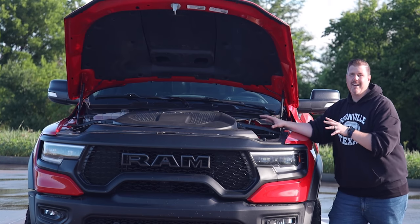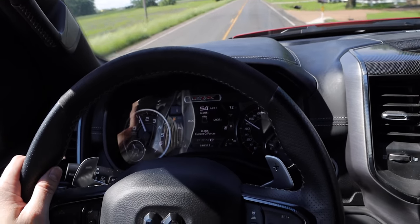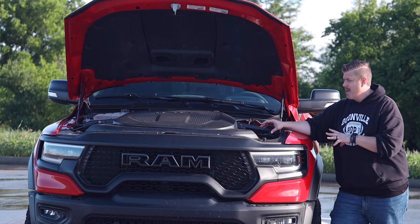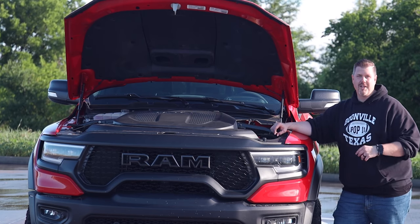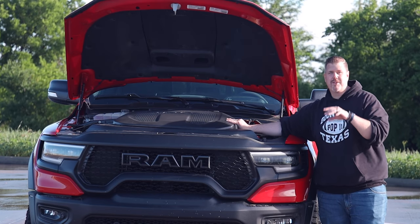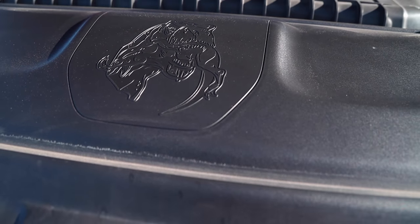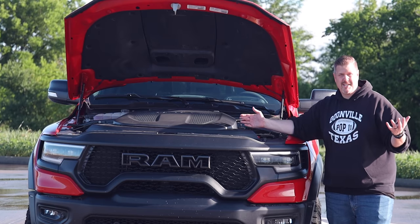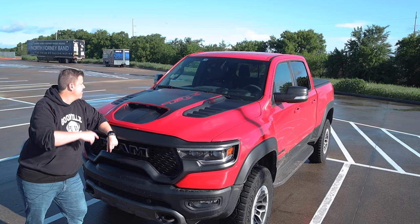The twin-screw supercharger provides near-instantaneous torque, with a maximum speed of 14,600 RPM and boost pressure regulation up to 11 PSI. All 702 horsepower is matched to the TorqueFlite eight-speed automatic transmission, delivering a 4.5-second zero-to-60 time — though some independent tests have clocked 3.8 seconds. There's also a fun easter egg: under the engine cover is a graphic of a T-Rex eating a Raptor, which is a great touch of humor from RAM.